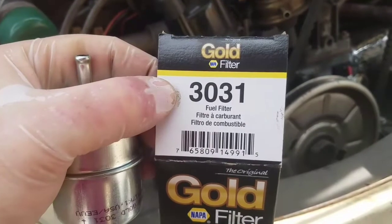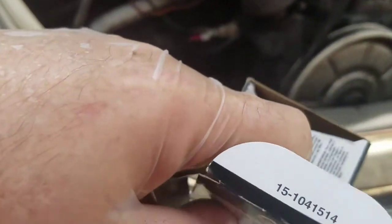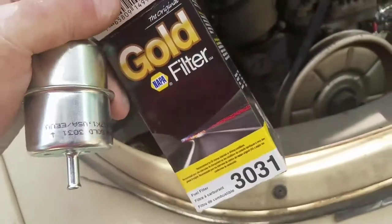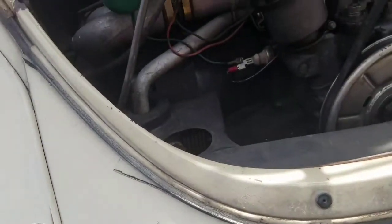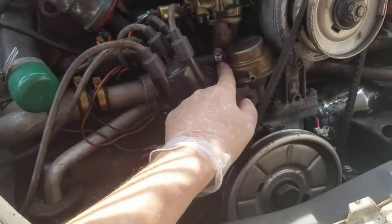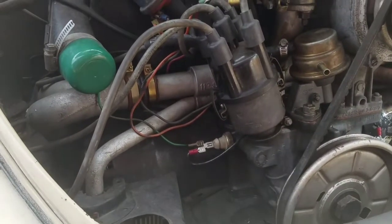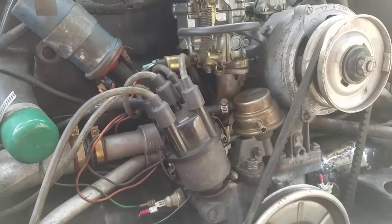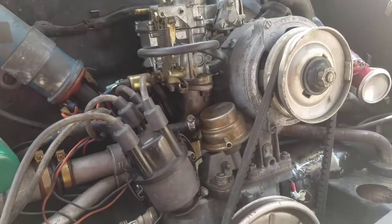If you want to do this modification, I'm giving you the part number — at least the Napa part number. I'm going to use Adel worm drive hose clamps — however you pronounce that dude's name who invented these. So yeah, that's the basics of it. This is just the initial overview. I told you I'd ramble on too much — okay, I'm going to stop and get to work.